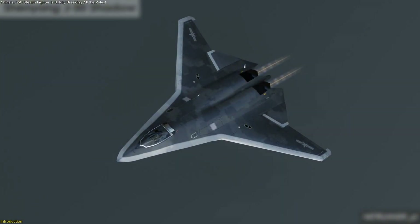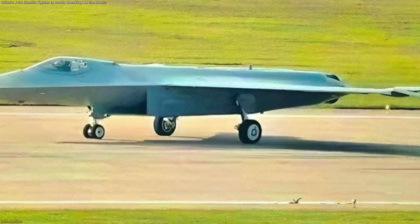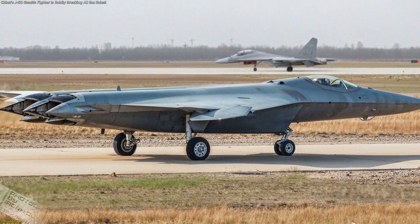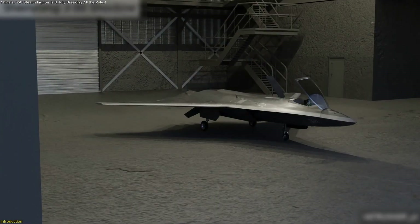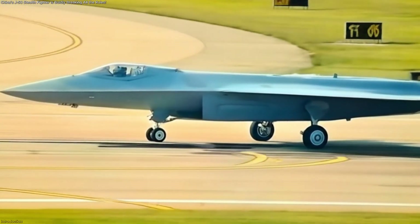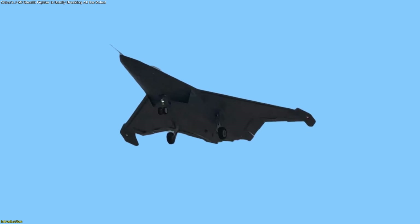China's rumored J-50 stealth fighter has suddenly come into focus with leaked images that show design choices few expected: a tailless body, swiveling wingtips, and thrust-vectoring nozzles suggest a leap towards sixth-generation flight. If authentic, this prototype marks a turning point in how China approaches air technology. In this video, we'll break down what these images reveal and explain what the J-50 means in the wider race for advanced aerospace dominance.